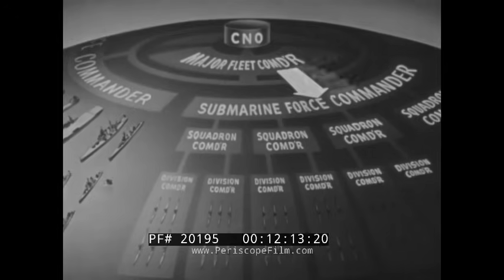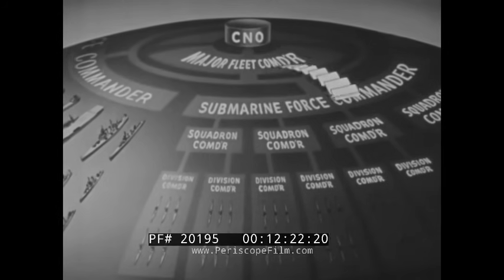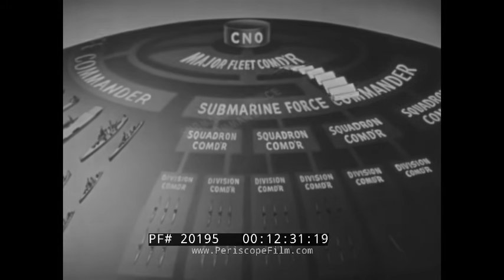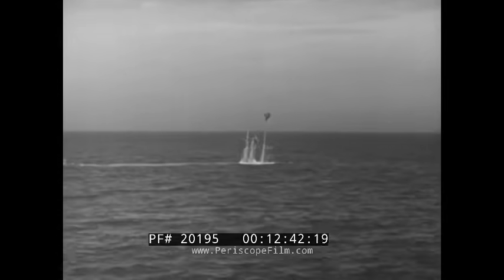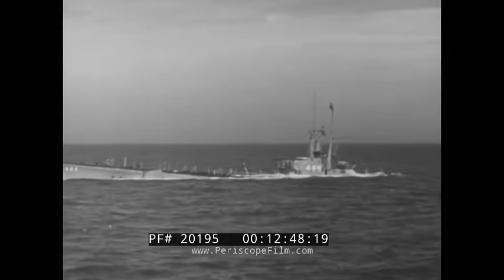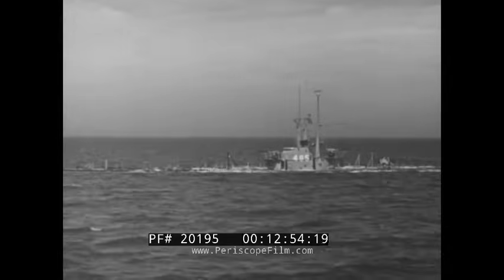The submarine force commander should have unrestricted access to all sources of intelligence available to the fleet commander and should be in direct communication with the fleet commander. Since operations cover great areas, difficulty may be encountered in communications with individual submarine commanders; therefore, the submarine force commander generally controls all communications to and from the submarine. While it may operate alone on the surface or beneath the seas, the individual submarine's potentialities stem directly from its support and administrative organization, which may be located on the other side of the world.